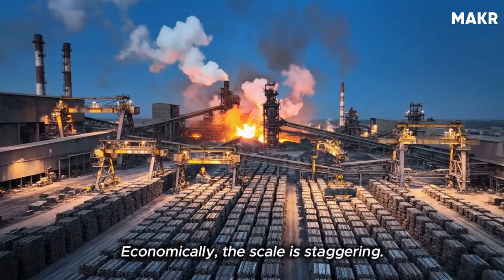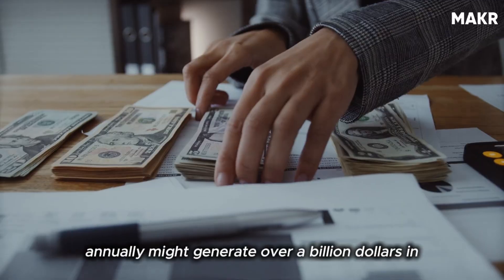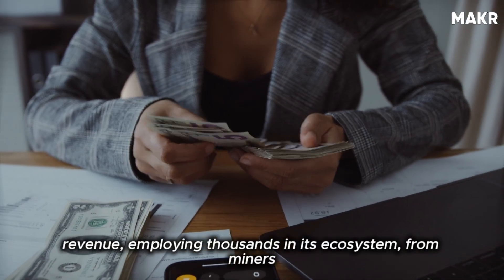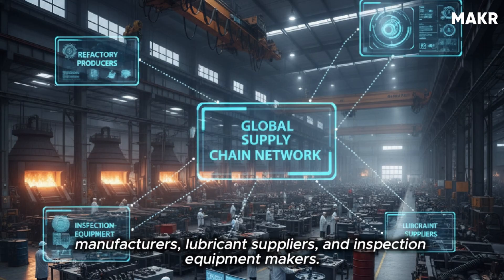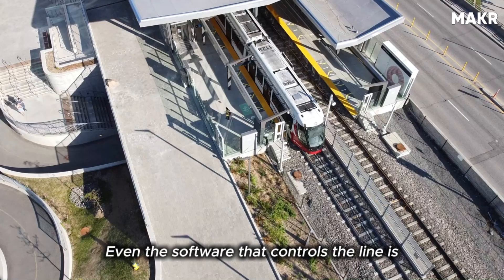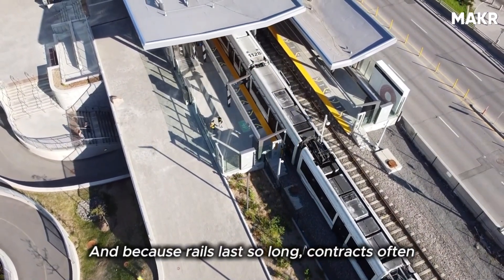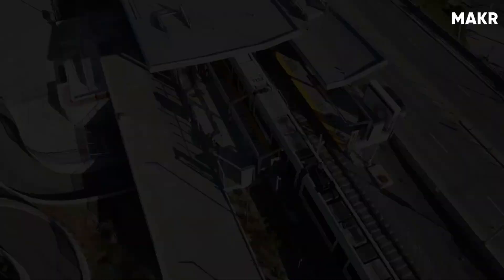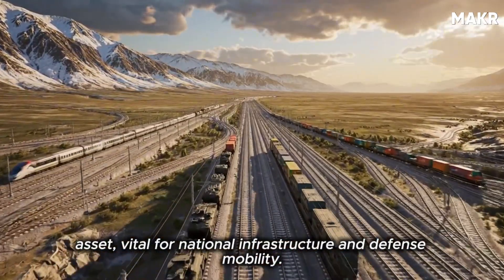Economically, the scale is staggering. A modern rail mill producing one million tons annually might generate over a billion dollars in revenue, employing thousands in its ecosystem, from miners to logistics workers. The supply chain extends to refractory producers, bearing manufacturers, lubricant suppliers, and inspection equipment makers. Even the software that controls the line is a specialized industry. And because rails last so long, contracts often span decades, guaranteeing maintenance and replacement cycles. Some governments treat rail production as a strategic asset, vital for national infrastructure and defense mobility.